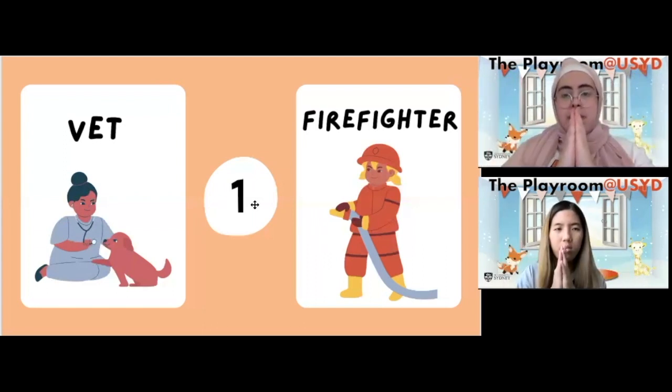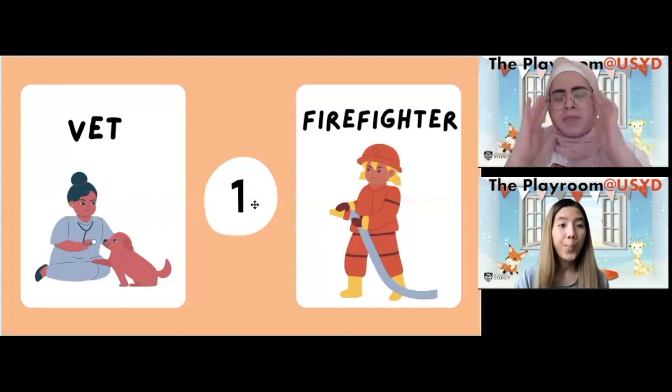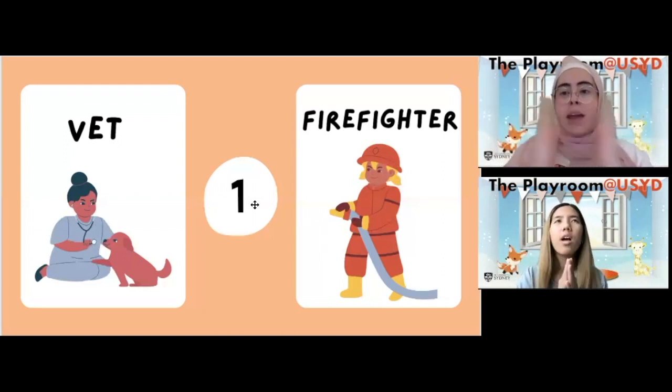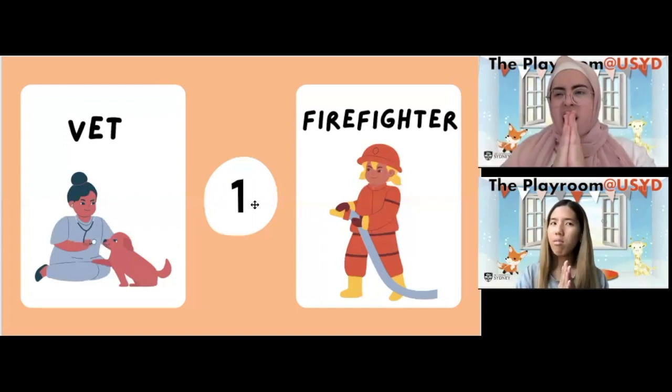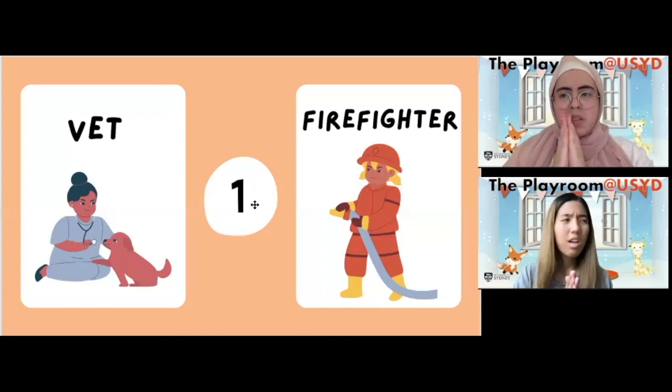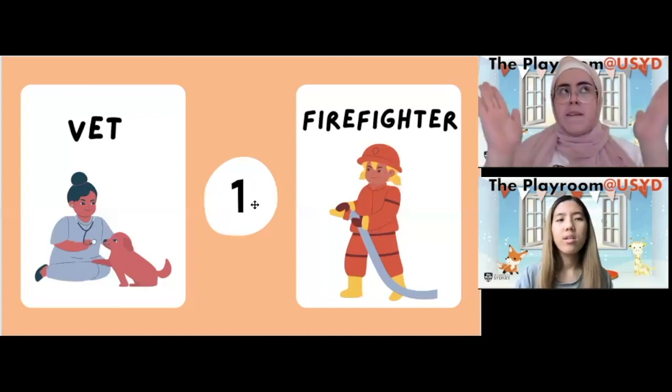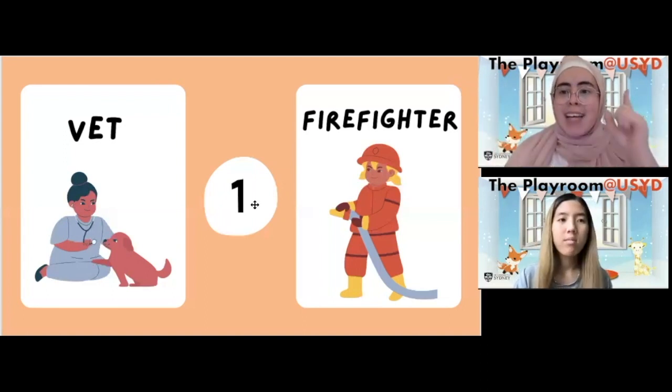I think we clapped once — that means there's one syllable in vet. Let's try firefighter. Fire-fight-er — I just clapped so many times! Victoria, do you think that had one syllable? I don't think so. I think that had four syllables. That must mean vet has one syllable.